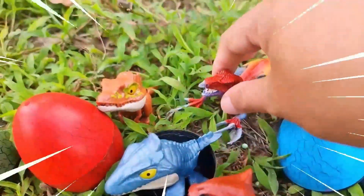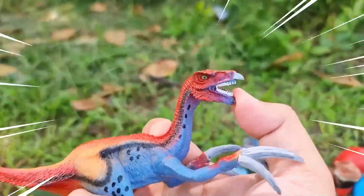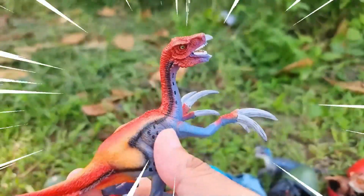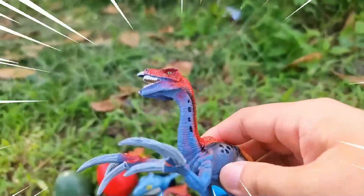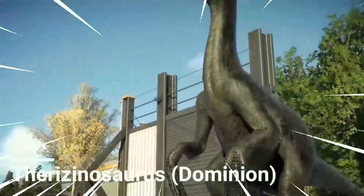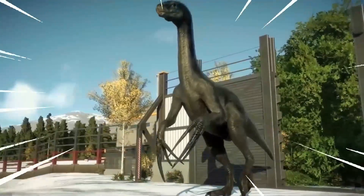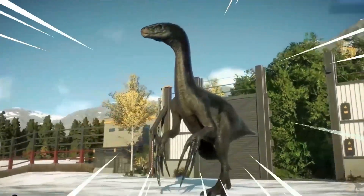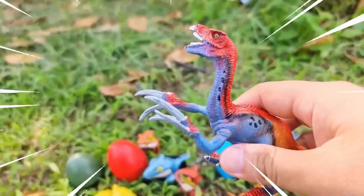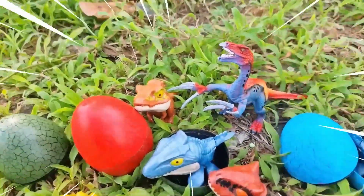Wow, amazing — this is the Therizinosaurus, an intriguing dinosaur that lived during the late Cretaceous period. It is widely recognized for its peculiar appearance and long sharp claws. The Therizinosaurus had a massive body with a pot belly and a small head on top of a long neck. Its most remarkable feature, however, were its enormous claws.